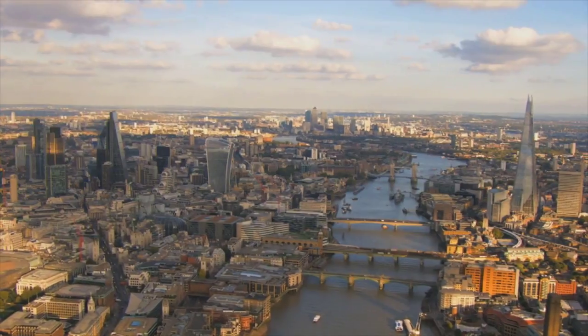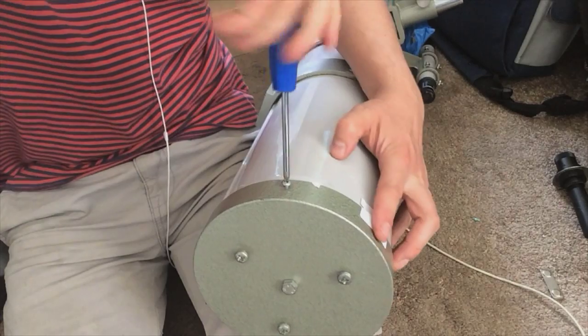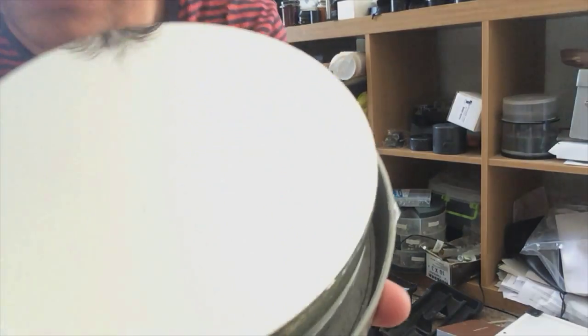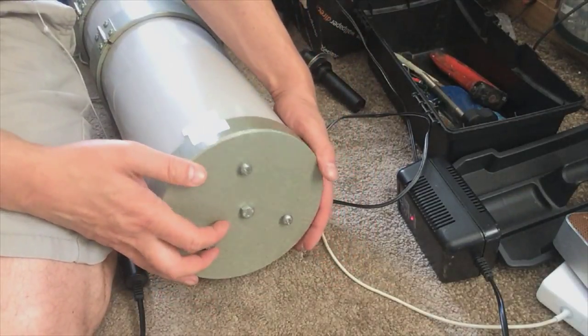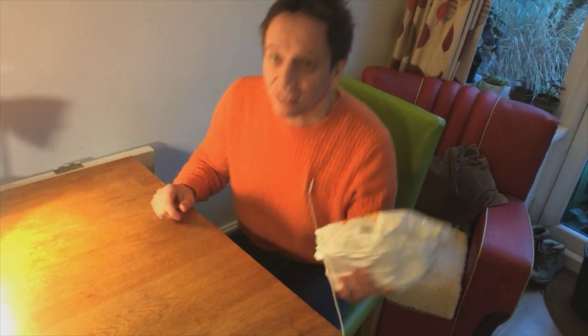I'm going to check out the mirror before anything else — if the mirror is bad, it's essentially useless. It looks alright actually, dusty. There are some stains on it, but you're not really supposed to wash mirrors unless you absolutely have to, so I'm leaving it alone. That's the telescope sorted.